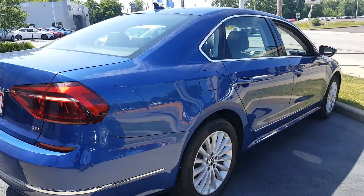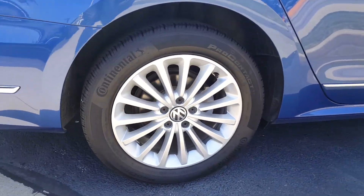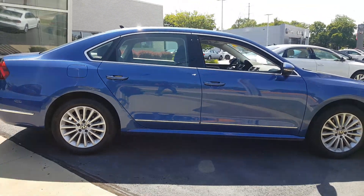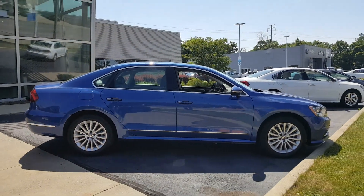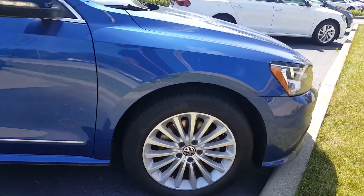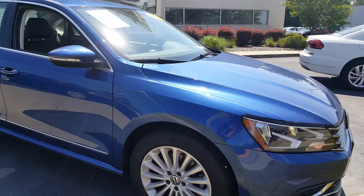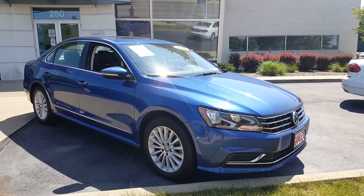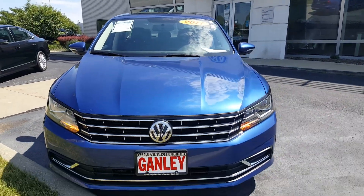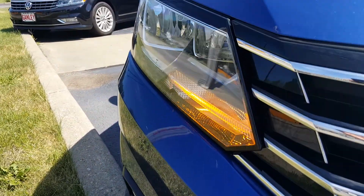Walking around to the passenger side, you can see the 17-inch alloy wheels. Over on the driver side, Continental tires. Coming up to the front fascia of the vehicle — a nice grille, headlamps, and daytime running lights.